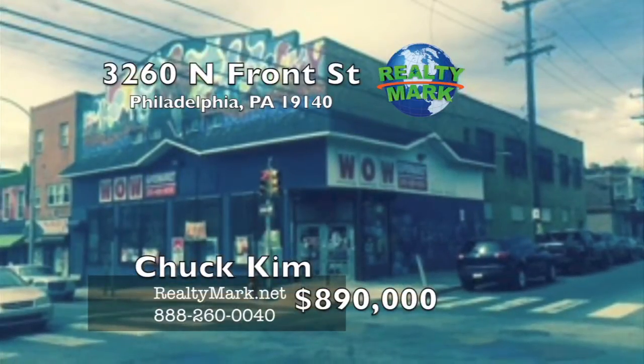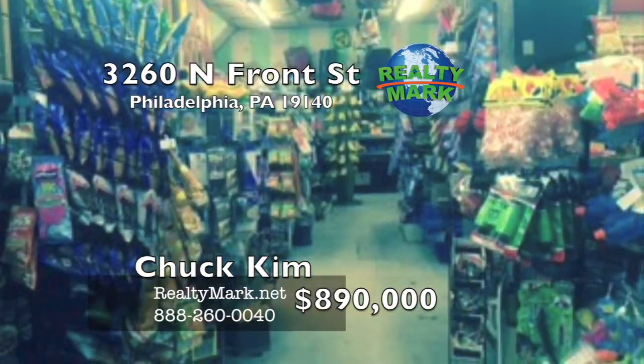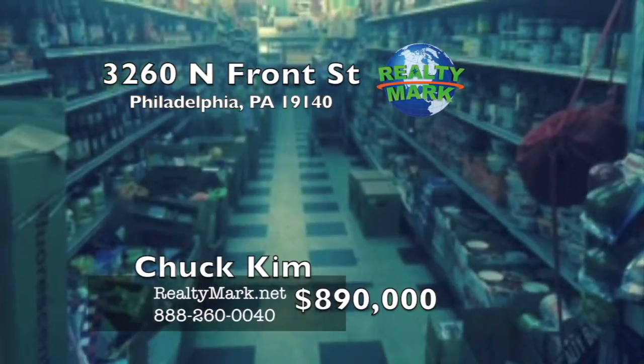Business Opportunity. Well-established grocery supermarket located in the heart of the Front Street Business District in Philadelphia. The store's goodwill and inventories are included in the sale price. Please call Chuck Kim for more information.